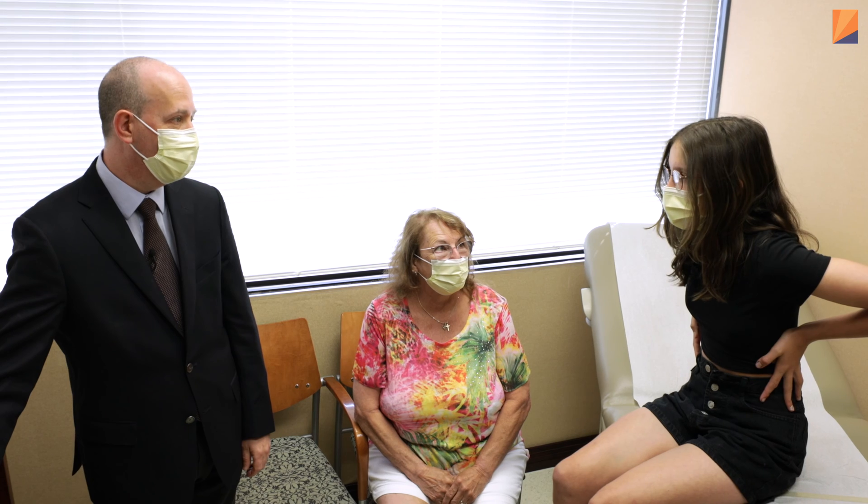Scoliosis is something that can absolutely be treated successfully, and kids can go back to a normal life after they have their curves fixed, and there's really no limitations. There's nothing Samantha can't do. I think the future is incredibly bright for the treatment of scoliosis. I think kids are doing better and better, and I think parents and children dealing with scoliosis and trying to come up with strategies to treat it should feel very confident there are great options available to them.